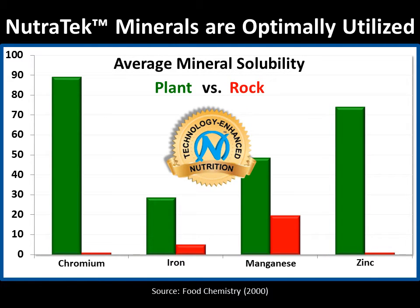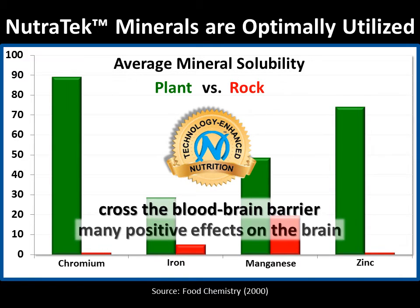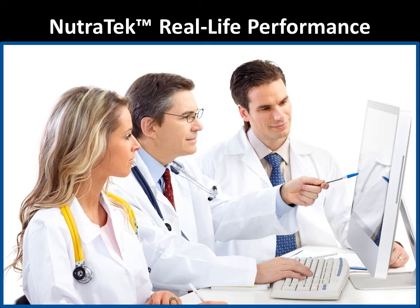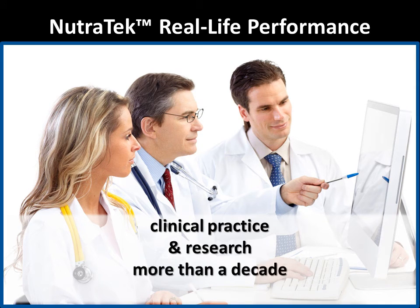Nutrotech enhanced minerals are optimally utilized by your body, including the ability to cross the blood-brain barrier and have many positive effects on the brain. Our Nutrotech mineral delivery technology has been used in clinical practice and in research for more than a decade, producing never-before-seen results.